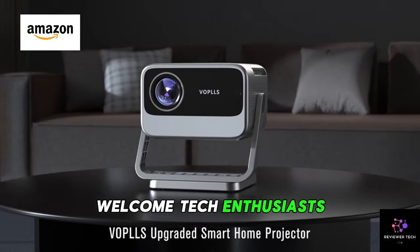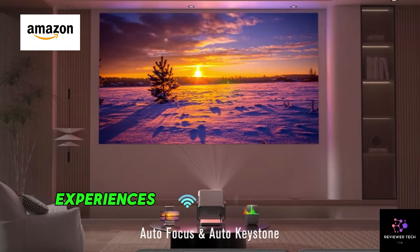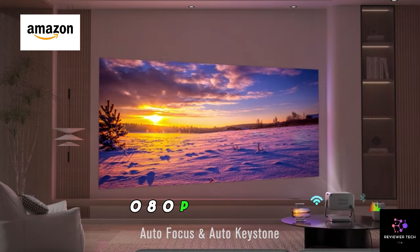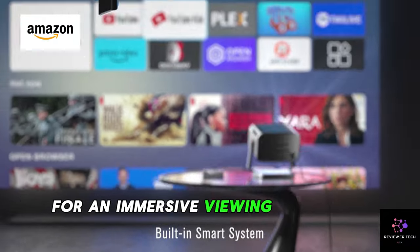Welcome, tech enthusiasts. Today, we're diving into the world of cinematic experiences with the VOPLs 4K Projector. This powerhouse brings your entertainment to life with native 1080p resolution, ensuring crystal clear visuals for an immersive viewing experience.